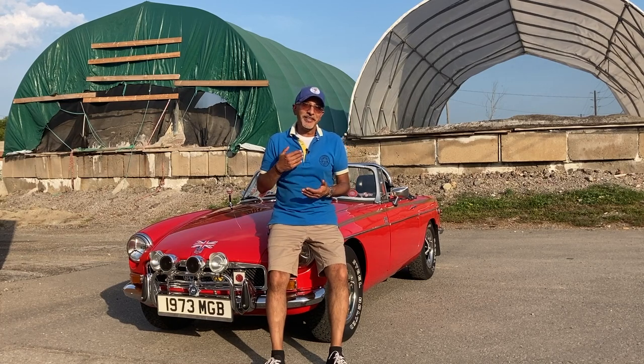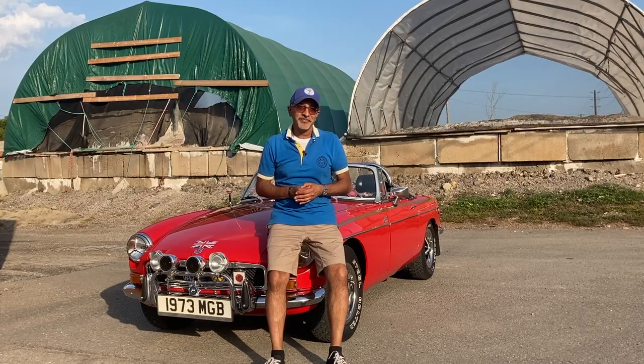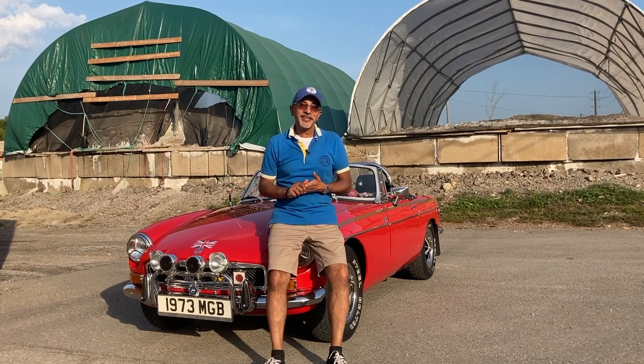In today's episode you get to see a beautiful 1968 Buick Skylark. Hello everybody, welcome to Classic Car Chit Chat.